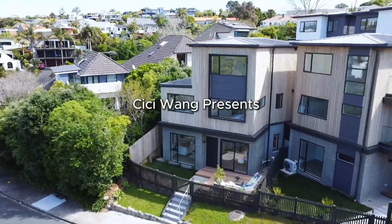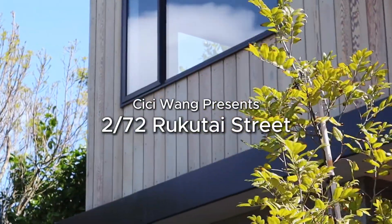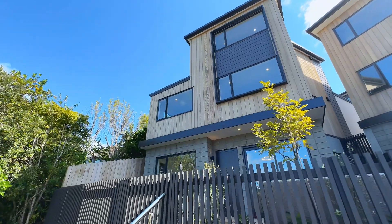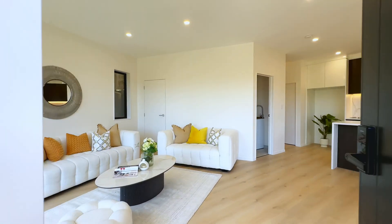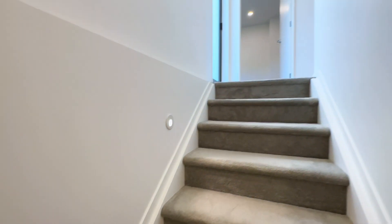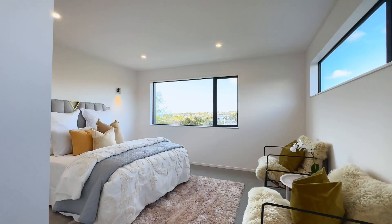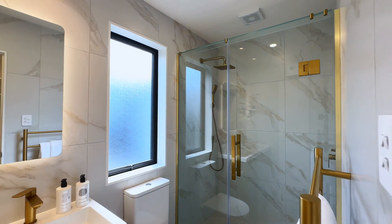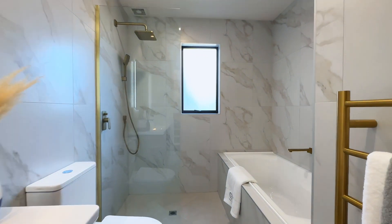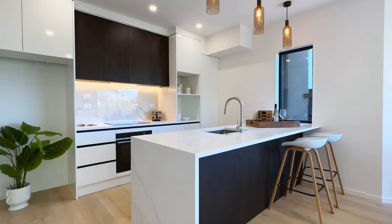Stunning brand new freehold home. The striking combination of weatherboard and cedar gives this home a modern edge. Spread across three spacious levels, three beautifully designed bedrooms, two ensuites and an additional bathroom and guest toilet — this home caters to every need.